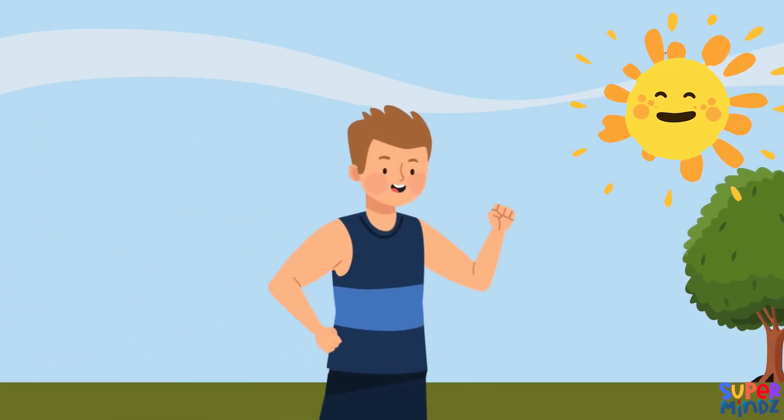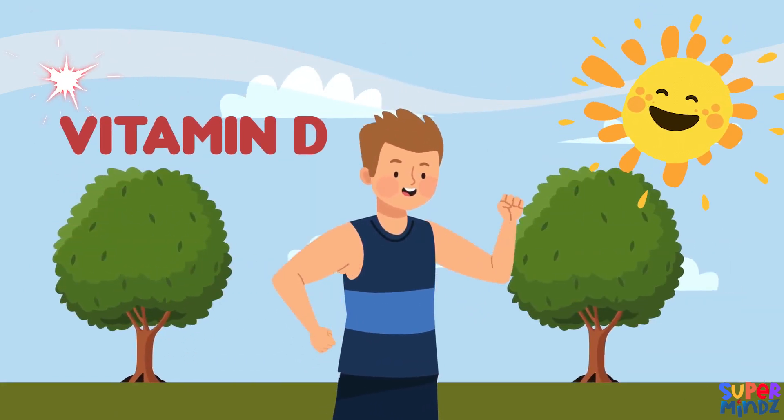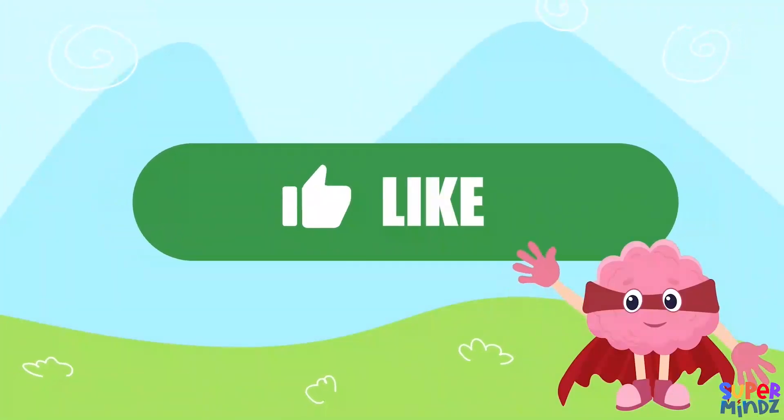Sunlight is important for our health. It helps our bodies produce vitamin D, which is essential for strong bones and a healthy immune system. So make sure to spend more time outdoors every day.